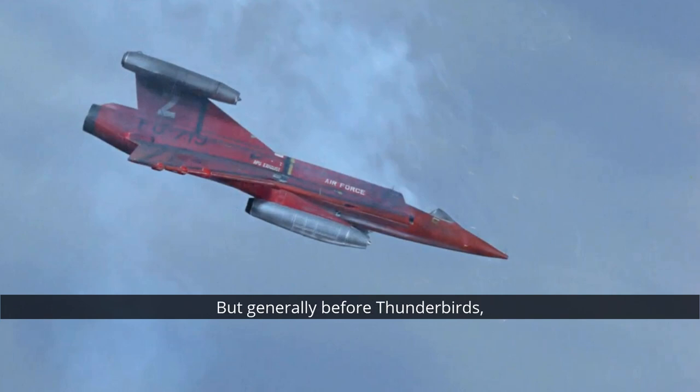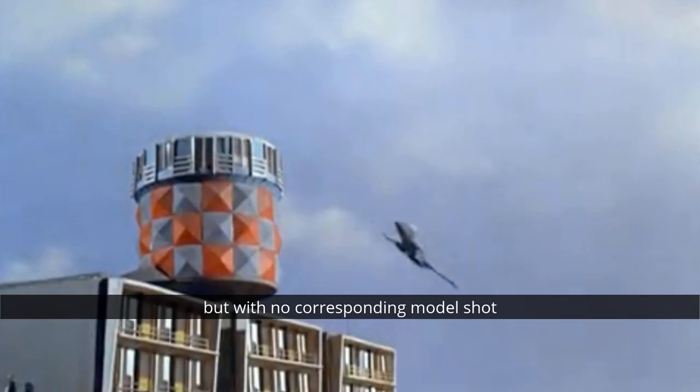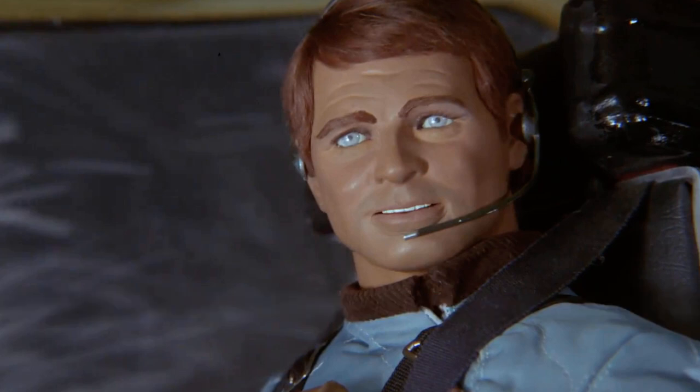Generally, before Thunderbirds, if someone needed to eject from their aircraft or spaceship, either you would see the puppets ejecting from the cockpit but with no corresponding model shot — as in the first episode of Fireball XL5 — or cut from a shot of the puppet ejecting to a suddenly empty model, as in the Stingray episode 'Rescue from the Skies.' With Thunderbirds they finally seem to have cracked it, and with Captain Scarlet and Joe 90 they did it all the time. But the technique wasn't perfect.